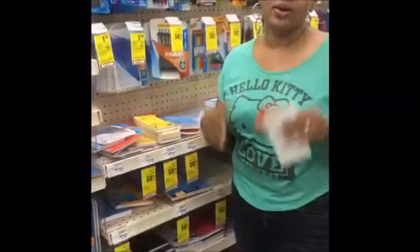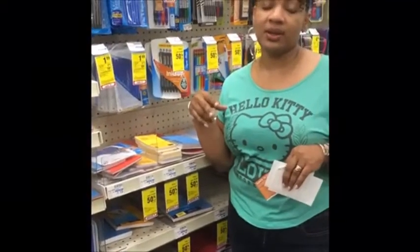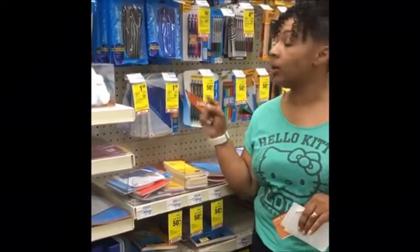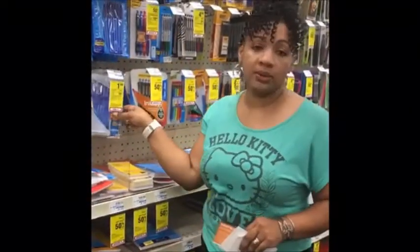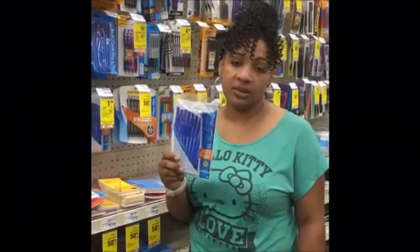Now we're on to the next deal — Paper Mate pencils. We're trying to complete the first half of our $5 challenge. They're $1.99 this week, and we also receive $1.40 ExtraBucks back. From our previous inserts we did receive a coupon for 55 cents off a Paper Mate pencil, which applies here. If you don't have that coupon, you'll just equal up to your $5 and pay tax.